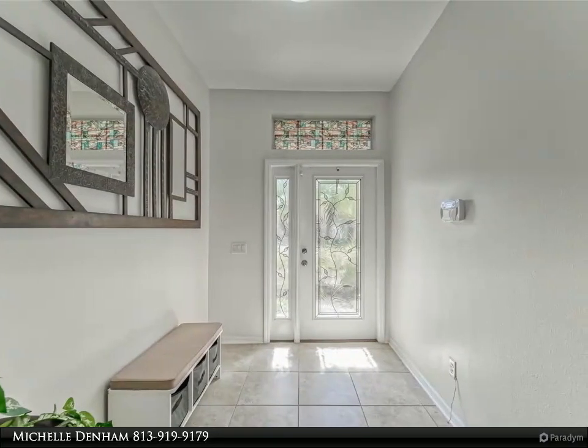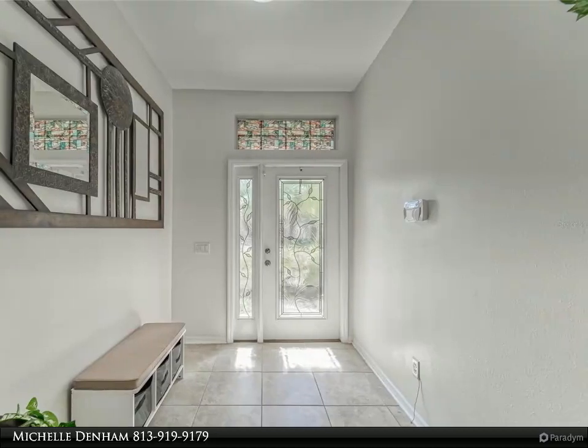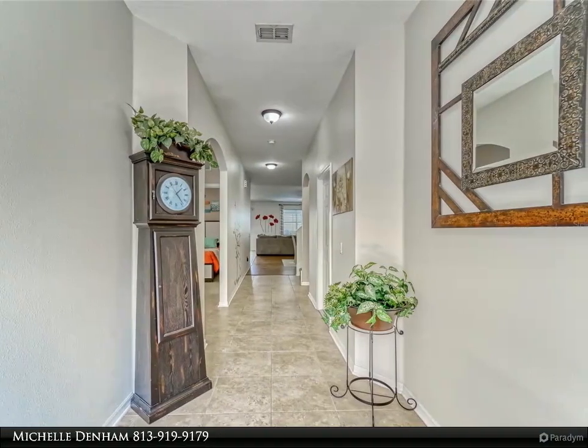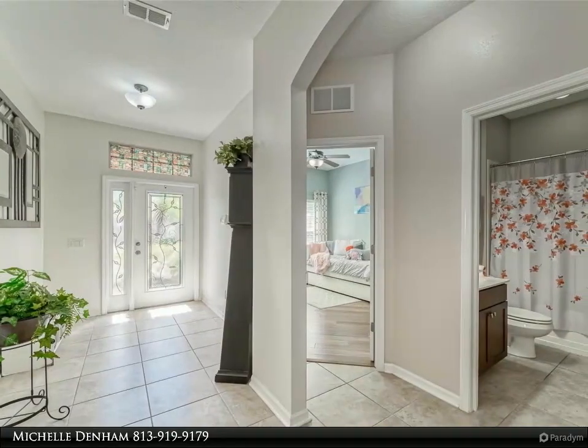The real showstopper of this home is the covered lanai, which encloses a large pool and spa surrounded by pavers and overlooking a peaceful pond. The outdoor kitchen is perfect for hosting guests, with a gas grill, mini refrigerator, and ample granite countertops.